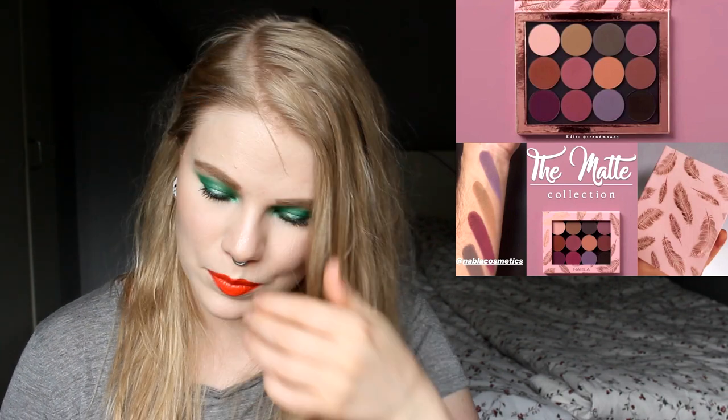I can really recommend Nabla — it's an indie brand, it's vegan, and it's from Italy. They ship quickly; for me it took two days from Italy to Sweden, which is faster than inside Sweden. I was really impressed. They have great products and it's a really good brand.